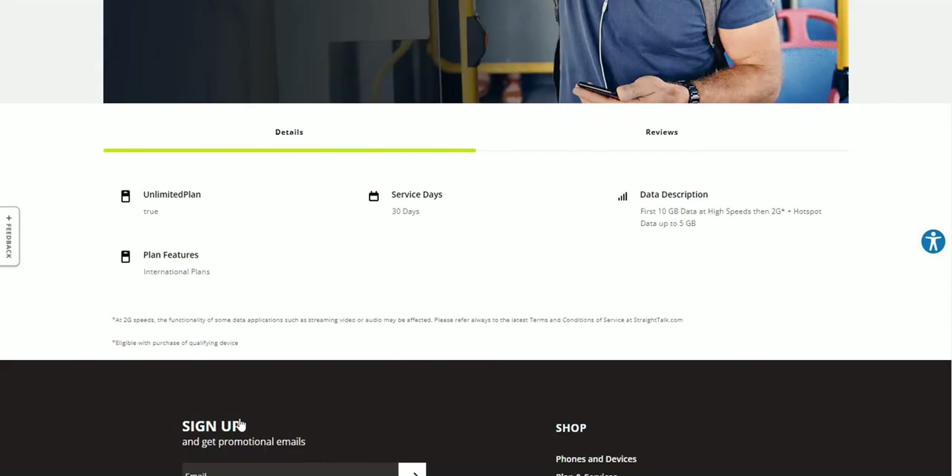Scrolling down a little bit, you guys will see the data details. It's a 30-day service plan. Data description: first 10 gigabytes at high speeds, then 2G speeds after that. Hotspot data: up to 5 gigabytes.